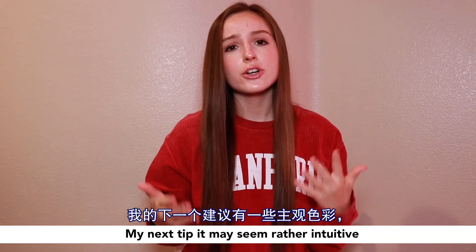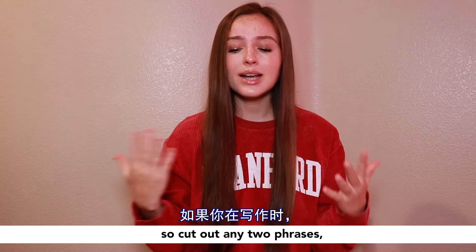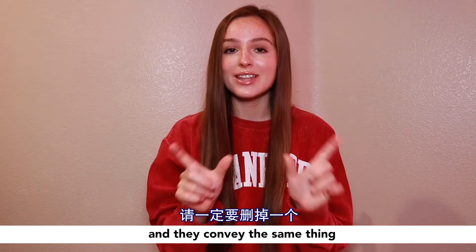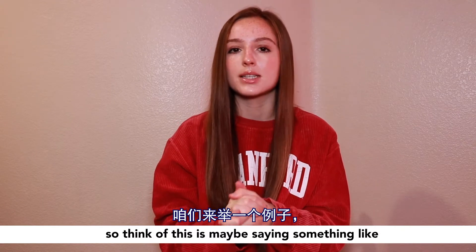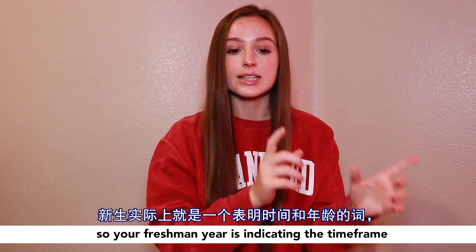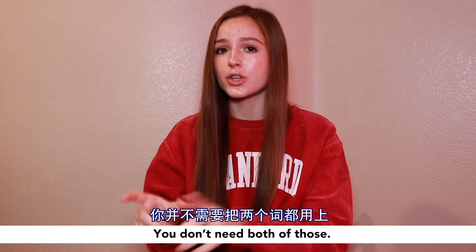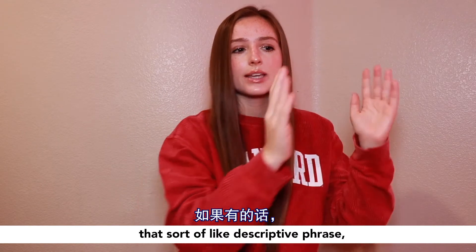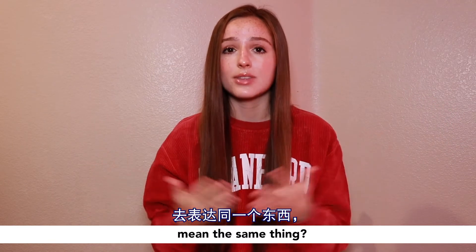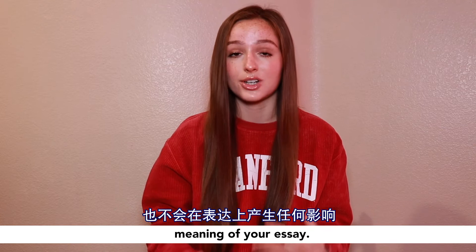My next tip may seem rather intuitive, but you'd be surprised how often I see this happening in the essays I review. Cut out any two phrases when they're right next to each other and they convey the same thing. Think of something like 'my freshman year when I was 18' — your freshman year is indicating the time frame and your age, and so is 'when I was 18.' You don't need both. Pick through your essay, see anywhere you have a descriptive phrase, comma, descriptive phrase, and ask: do those mean the same thing? If yes, it's a great place to cut words without losing any meaning.